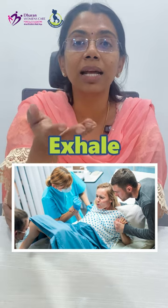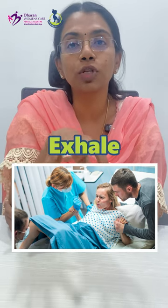Lastly, while pushing, rather than breath hold and push, sometimes it is better that you exhale the air and then push. It is easier for pushing to happen.